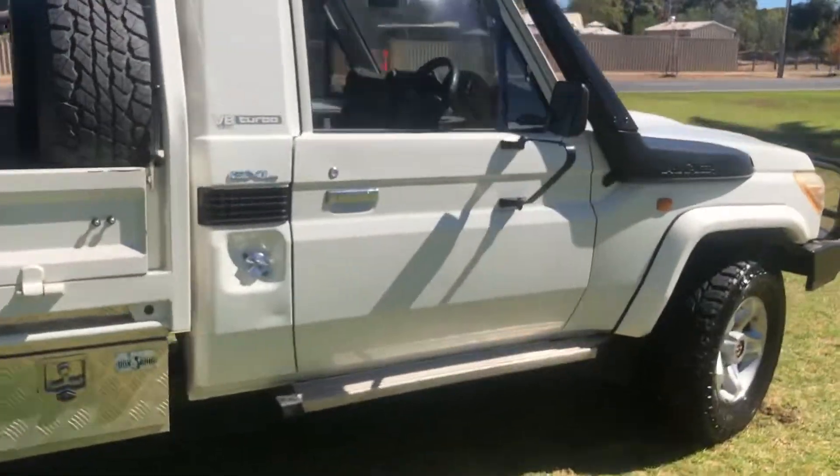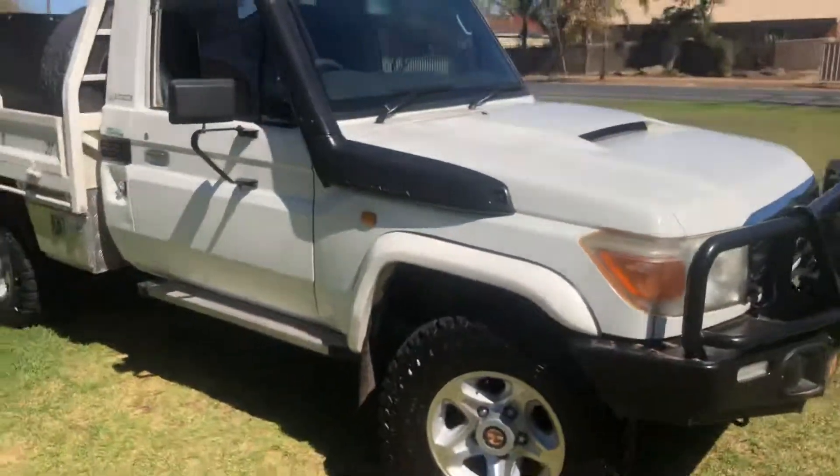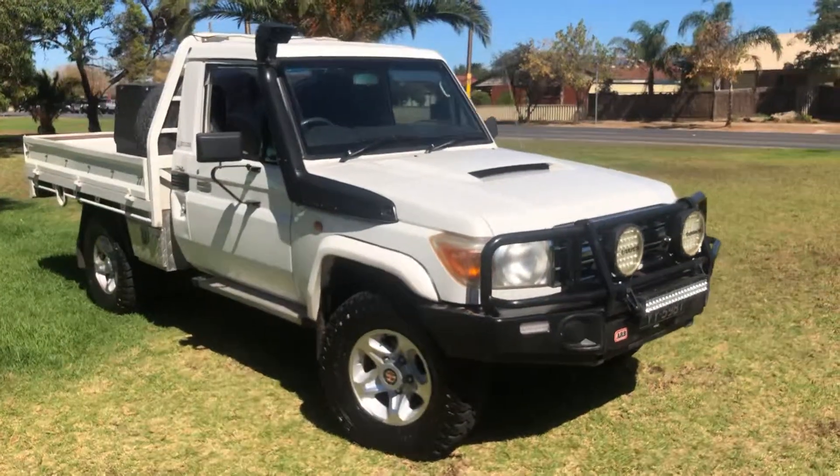So yeah, that's the 2010 Land Cruiser Workmate 79 Series that we have here at Adelaide Vehicle Centre. I hope that gives you a better idea of the condition of the vehicle — overall it presents really really well for a 292,000 kilometre car. Yeah, hope that helps. Thank you.